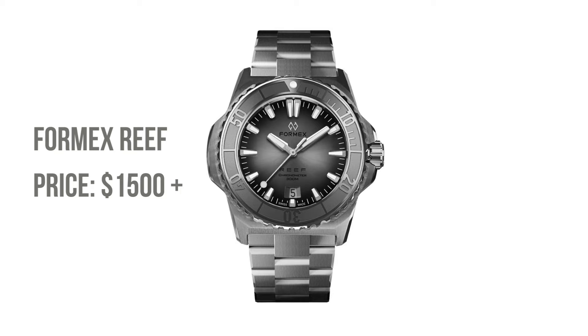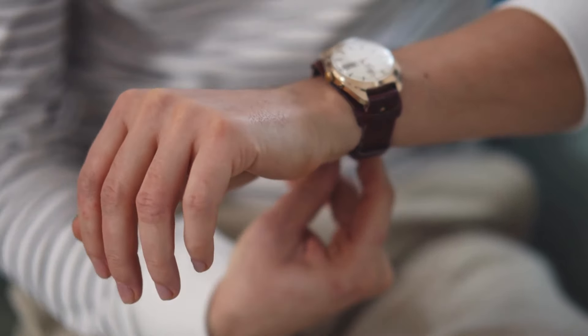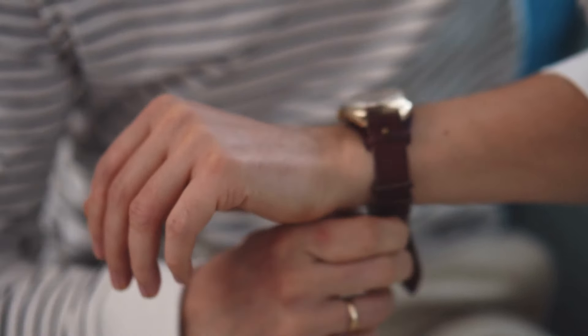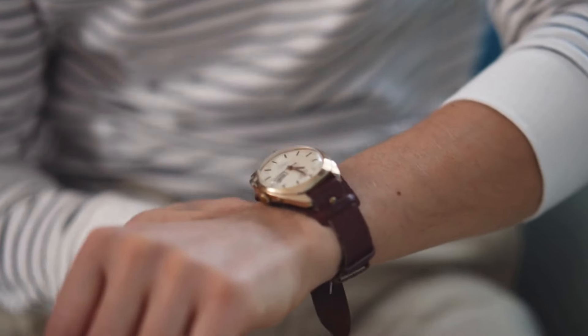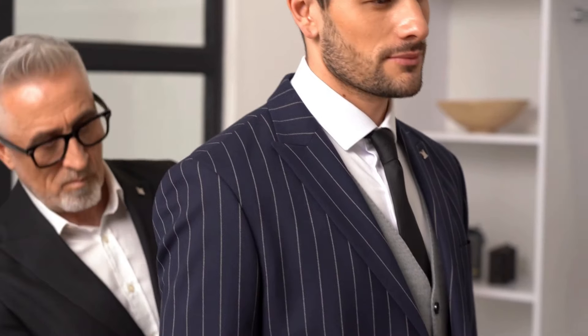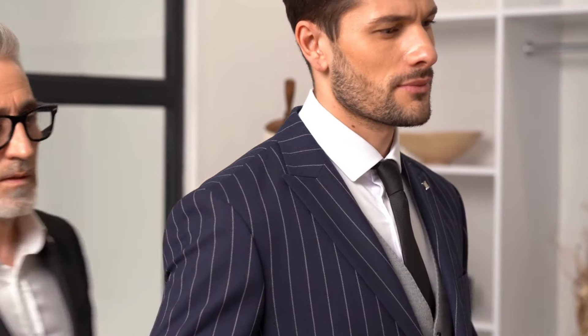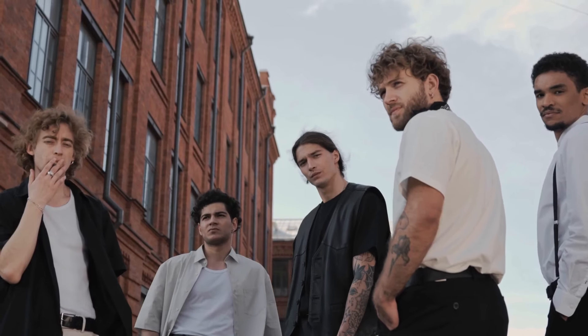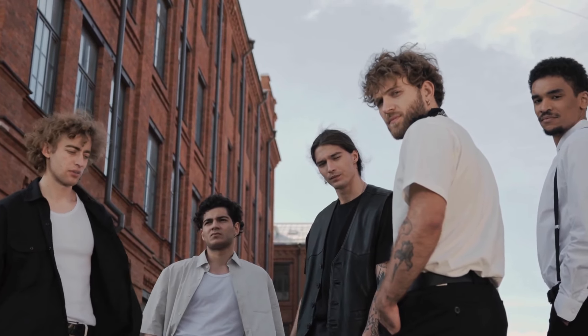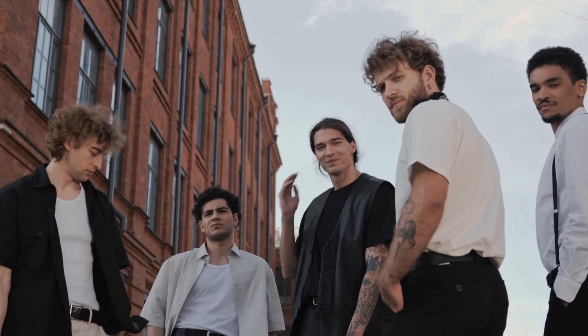So there you have it. Whether you're on the hunt for classic charm, high-speed precision, or nautical resilience, the world of watches holds treasures for every taste and budget. Remember, it's not the price that defines your style — it's how you wear your time. Transform moments into memories with a companion that speaks to you, not just your wallet. Your watch tells more than time — it tells your story.